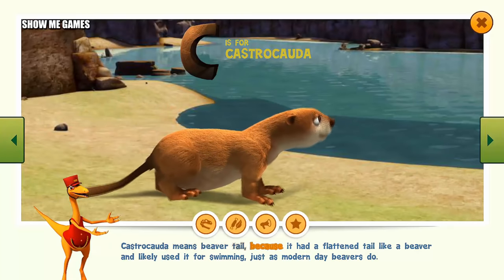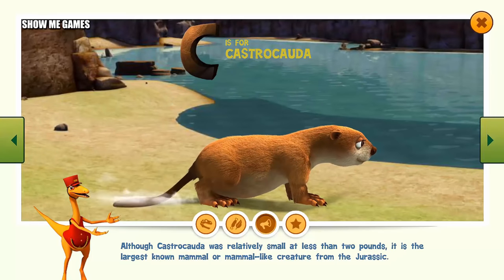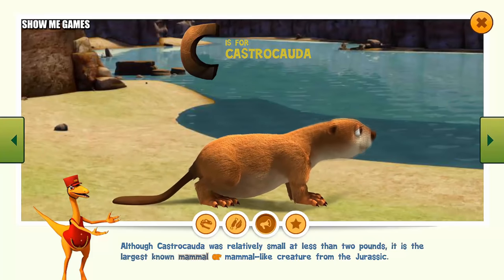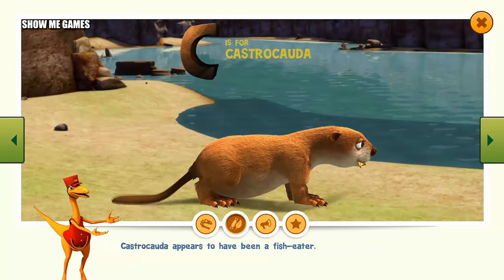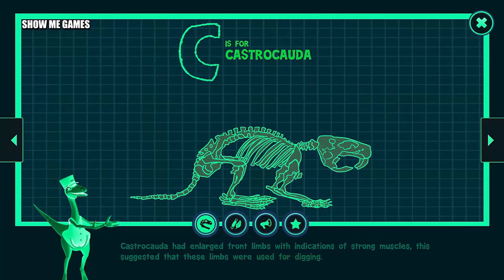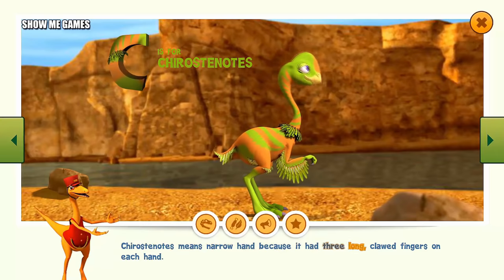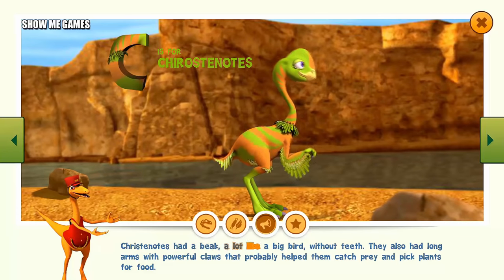Castrocauda means beaver tail because it had a flattened tail like a beaver and likely used it for swimming, just as modern-day beavers do. Although Castrocauda was relatively small at less than two pounds, it is the largest known mammal or mammal-like creature from the Jurassic. Castrocauda appears to have been a fish-eater. Castrocauda had enlarged front limbs with indications of strong muscles, suggesting that these limbs were used for digging. Another interpretation is that Castrocauda had a beak like a big bird without teeth, with long arms with powerful claws.